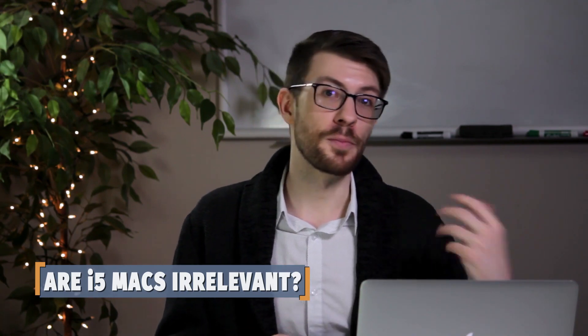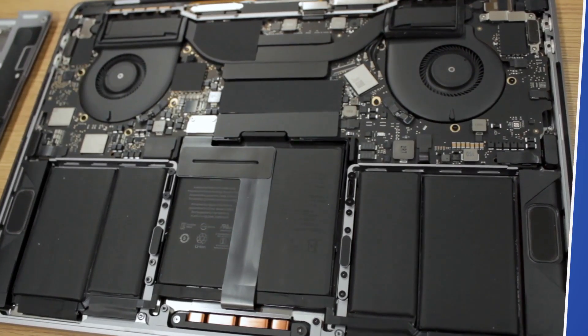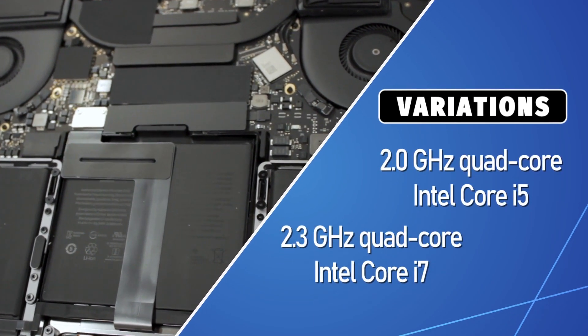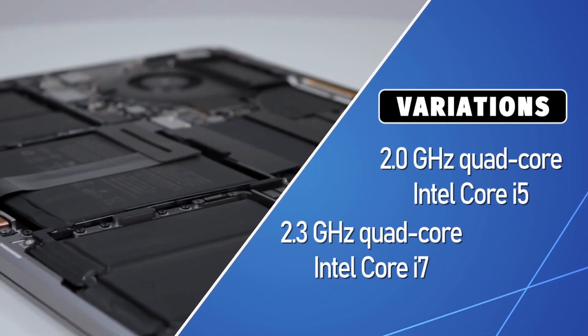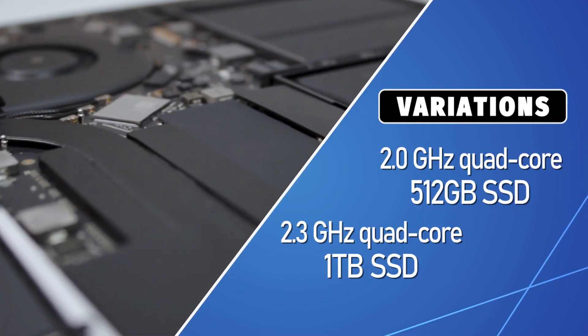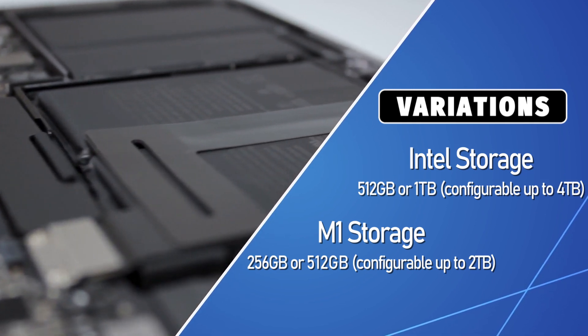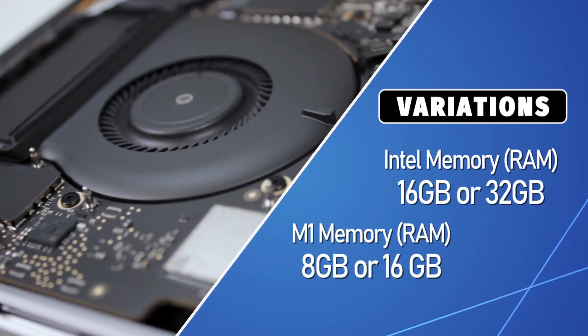You can learn more about the differences between the Intel and M1 MacBooks by checking out our video in the cards or below in the description. Two options exist for the Intel Pros: the i5 2GHz processor or the i7 2.3GHz processor. The processor you choose will determine the maximum amount of RAM and storage available, with Intel allowing more of both on the high end.